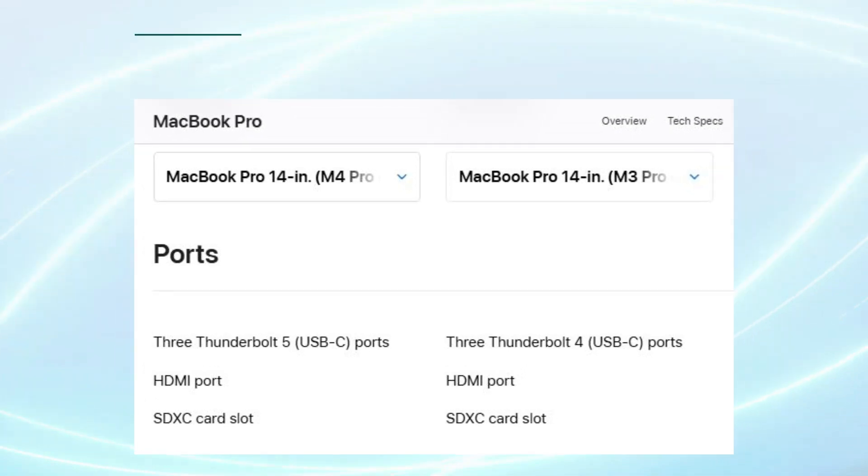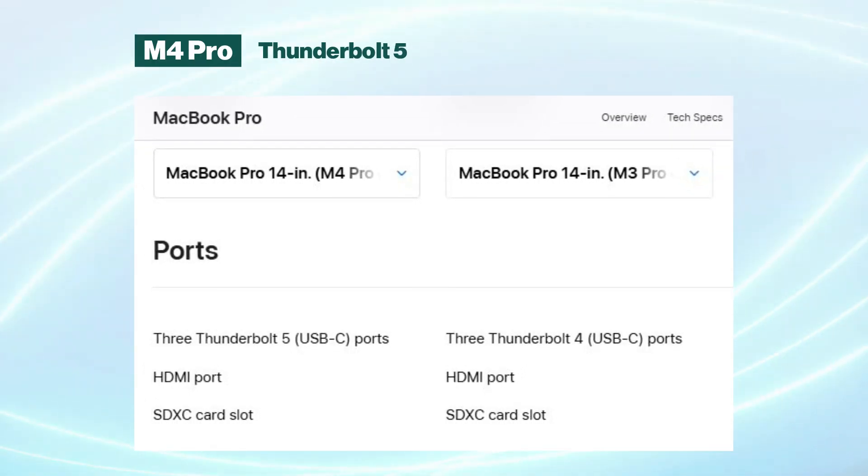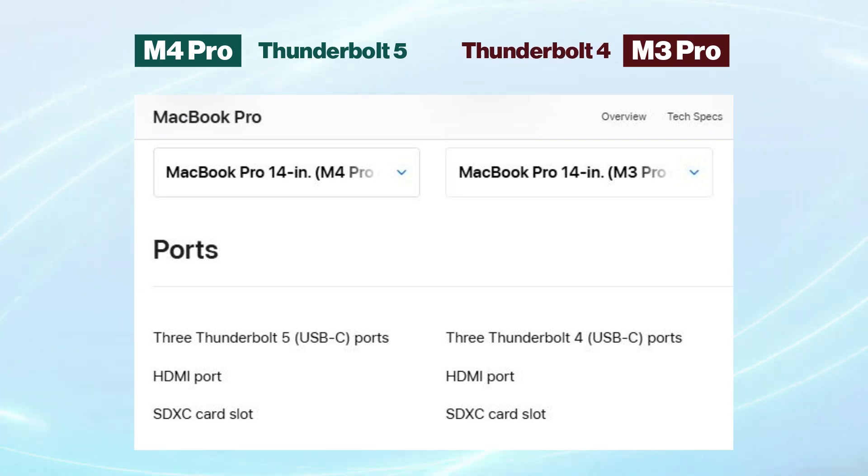The introduction of Thunderbolt 5 in the M4 Pro is another significant upgrade over the M3 Pro, which supports Thunderbolt 4. Thunderbolt 5 more than doubles data transfer speeds, offering up to 120GB per second, compared to Thunderbolt 4's 40GB per second.